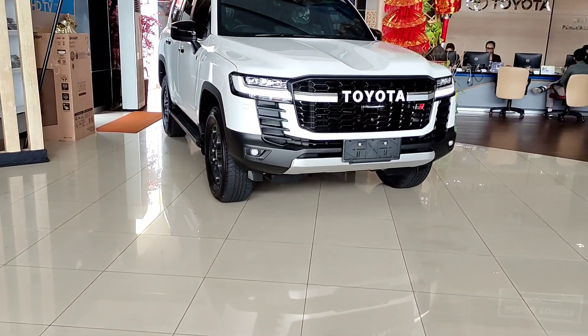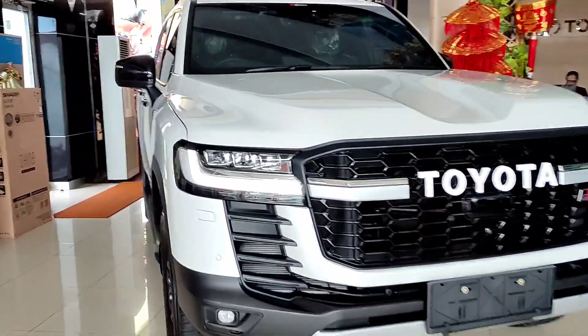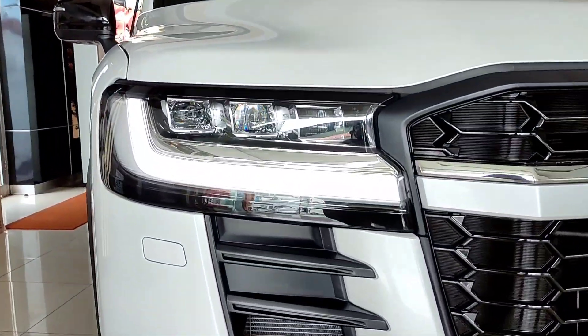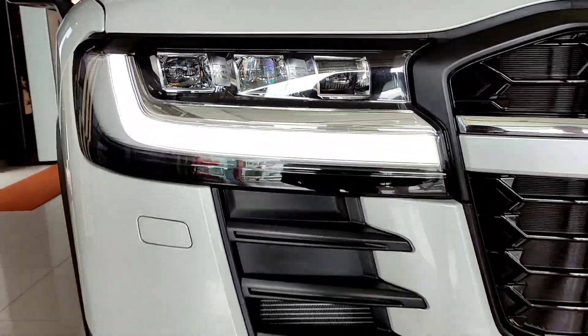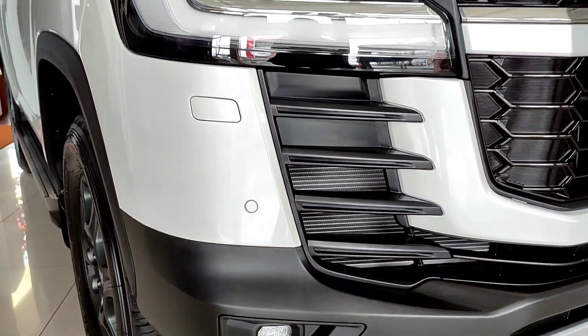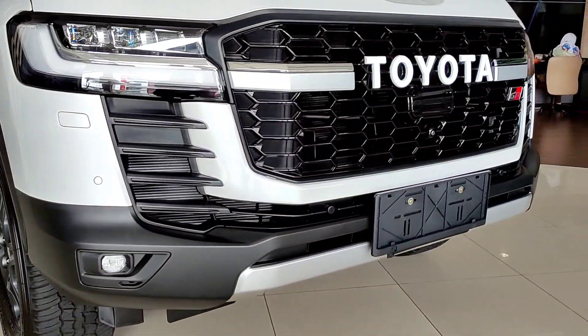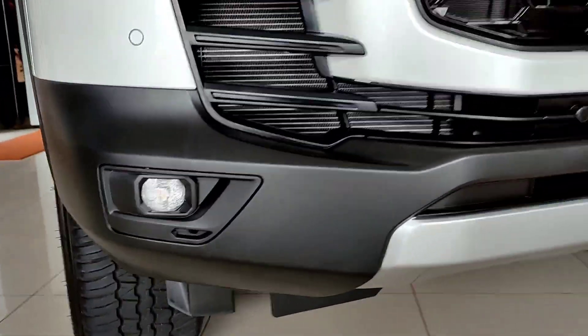Sekarang langsung aja kita bahas di bagian eksteriornya. Mobilnya itu gagah banget menurut gue. Untuk di bagian lampunya sendiri dia sudah LED projector. Disini ada DRL berwarna putih sudah LED tentunya. Dan di bagian bawahnya itu ada lampu sin, kemudian juga ada washer untuk membersihkan lampunya, serta 4 buah sensor parkir di bagian depan.